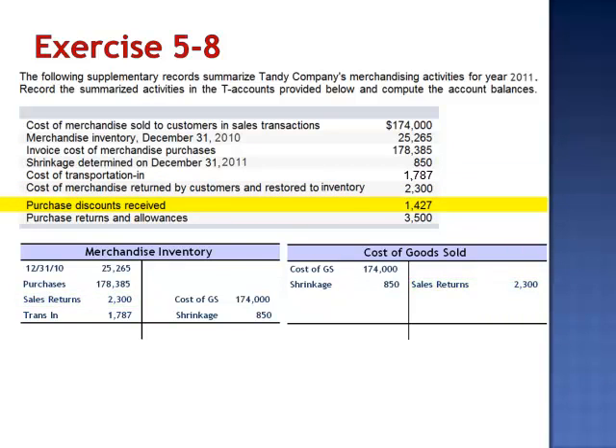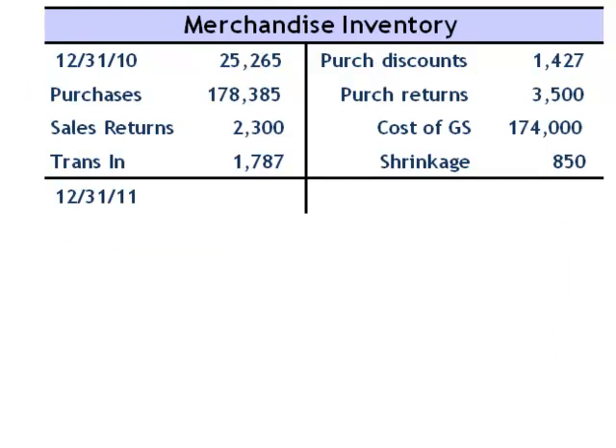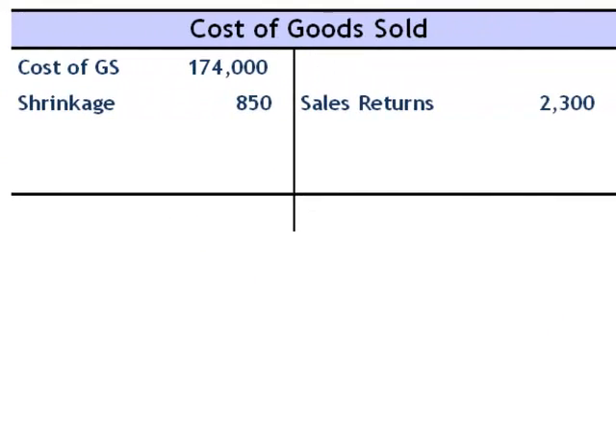Purchase discounts received of $1,427 are credited to merchandise inventory at the time the payment is made within the discount period. And purchases returns and allowances of $3,500 reduce the balance in merchandise inventory. The balance in merchandise inventory December 31, 2011 is $27,960 and cost of goods sold is $172,550.